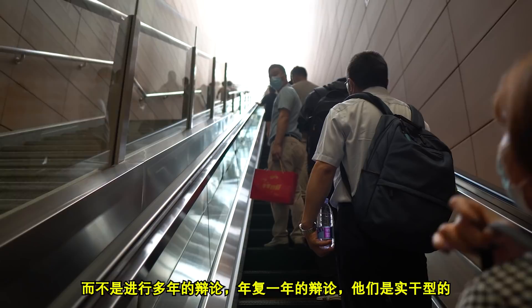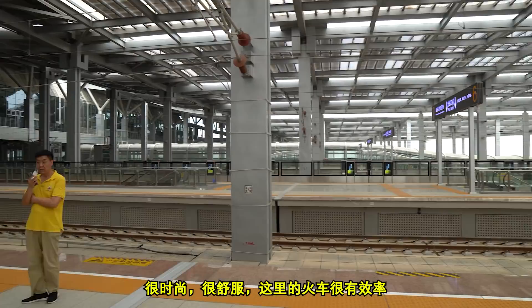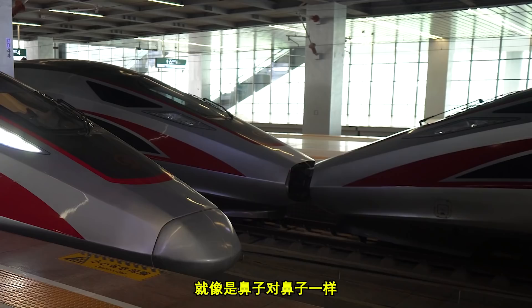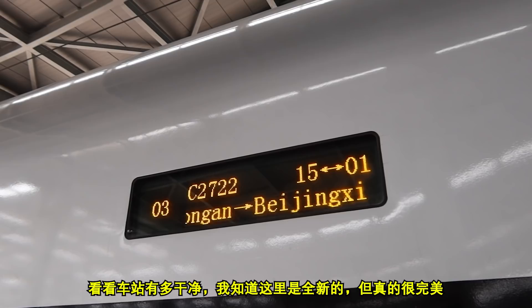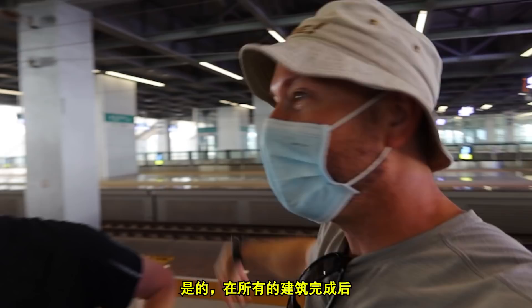Look at these trains — they're just beautiful, like works of art. They're so stylish, and the trains here run like clockwork — so smooth. You very rarely get a delay on a train here. I like how sometimes they connect them together nose to nose. And look how clean the stations are — even this brand new one is immaculate. You can see this is still under construction, but those glass walkways are going to be a lot more beautiful when all the dust settles and the construction is finished.